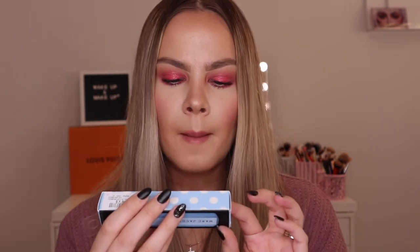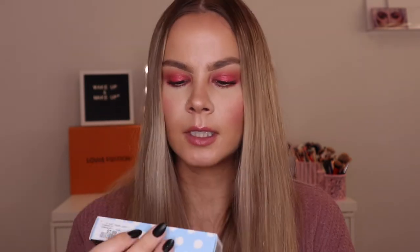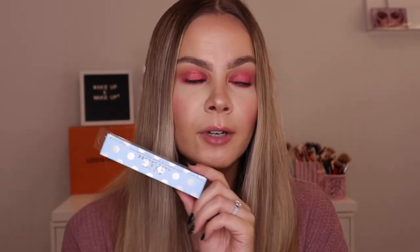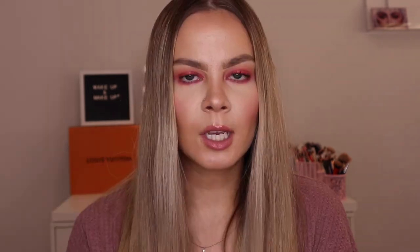I also grabbed the Marc Jacobs Velvet Noir Major Volume Mascara — this is the Spring Runway Edition and it was $7.99 for a full-size mascara. This is honestly one of my favorite mascaras. I do have one right now that I got from Boxycharm a while ago, which I should probably throw out because it's really old. I'm really excited to have a fresh one because I thought I would never find it again.